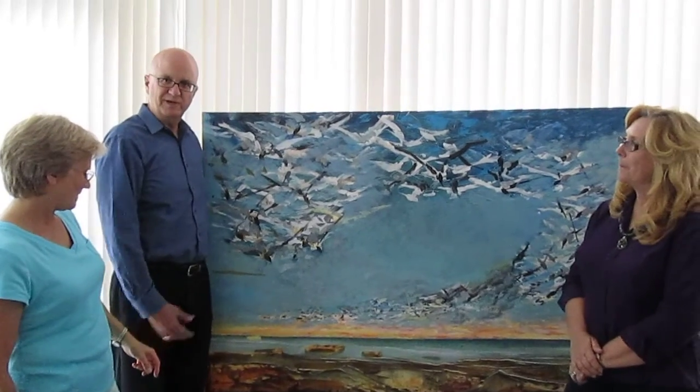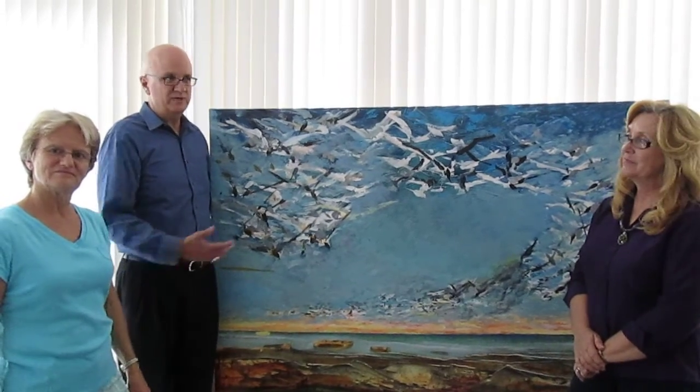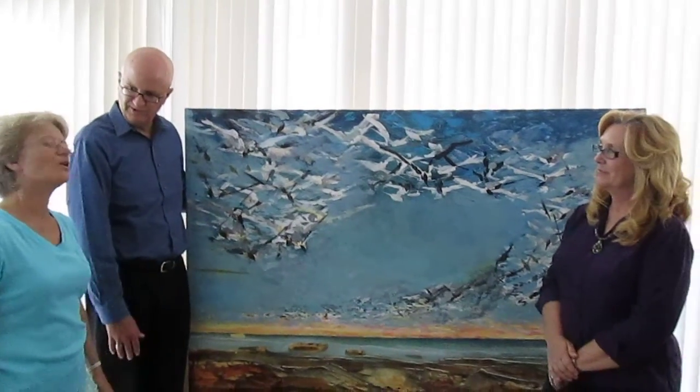Thank you, Micah. She mentioned this is a Fritz Van Eden piece. And I understand that as we're sitting in Micah's house, she has other Fritz Van Eden pieces here. She's actually a student of Fritz Van Eden. Can you explain some of that relationship that you've had with Fritz over the years?